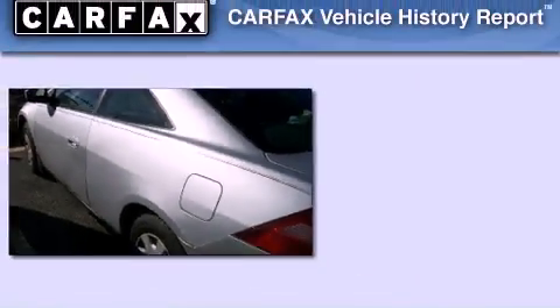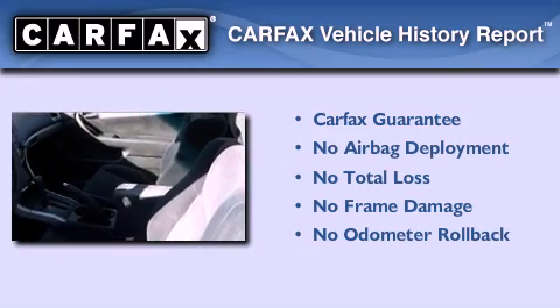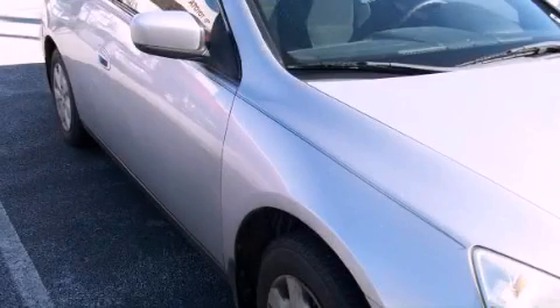this vehicle is clearly a fuel-efficient choice. Not to mention if this Honda qualifies for the Carfax buyback guarantee. Please call today to reserve this vehicle for a test drive.